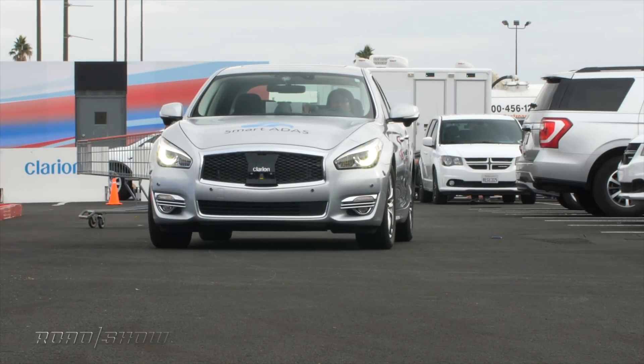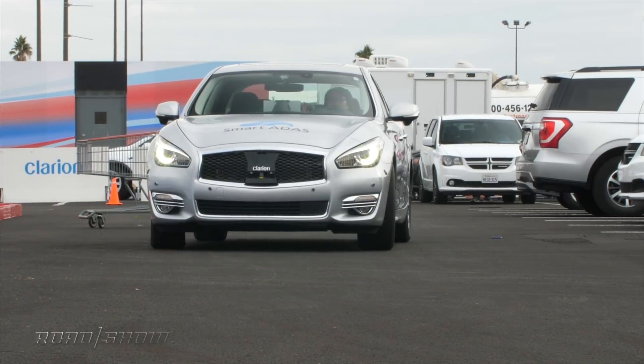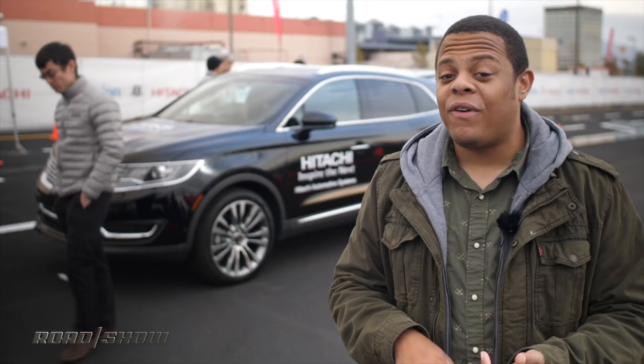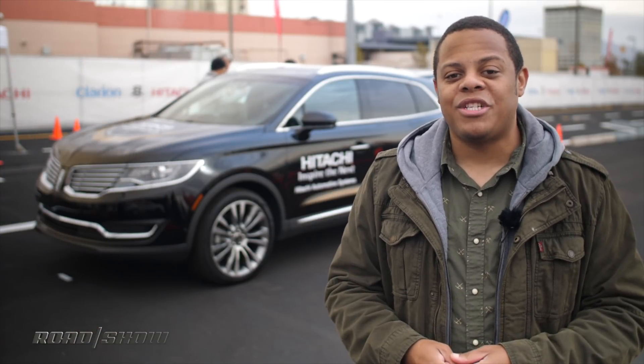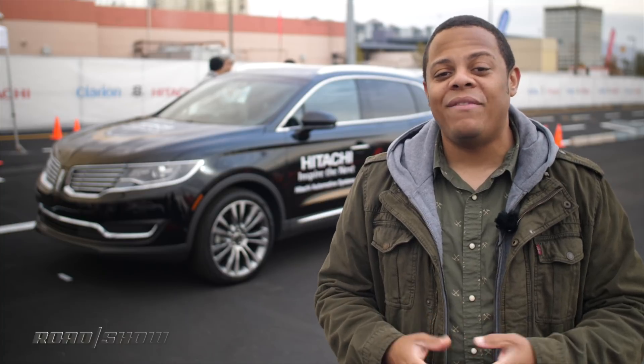Meanwhile, the user back at the summoning point is getting a live update of where the car is, how far away it is, and what's happening. Is there a person in front of the car? Is it going around the shopping cart? All of that shows up live on a smartphone app.